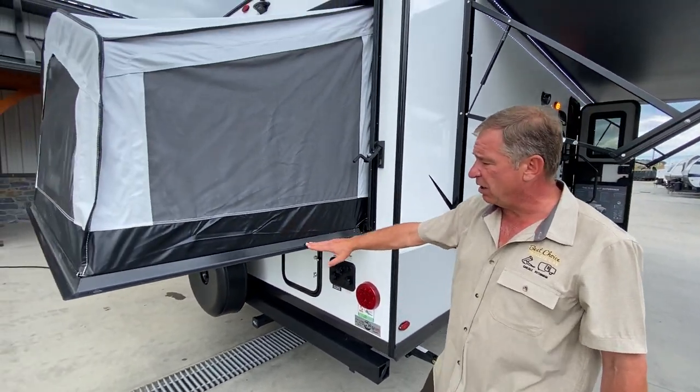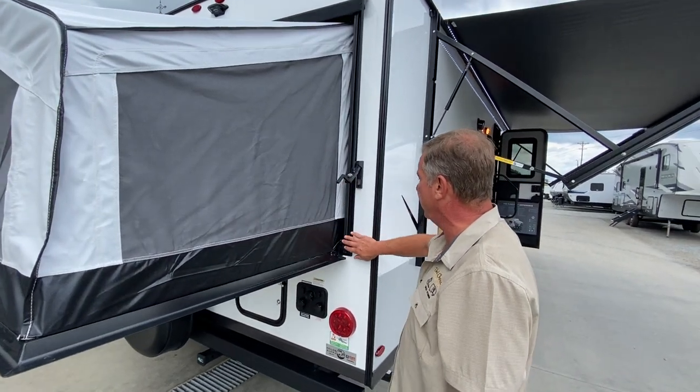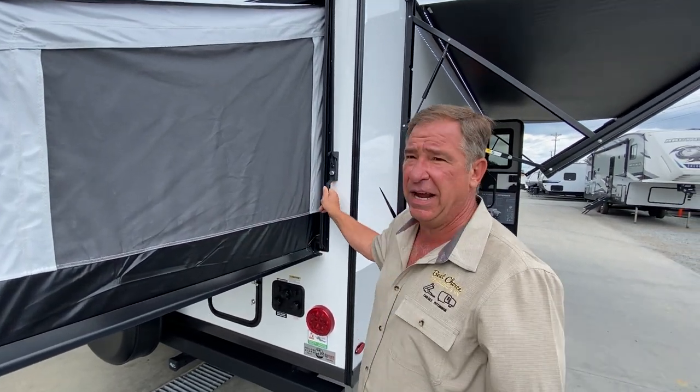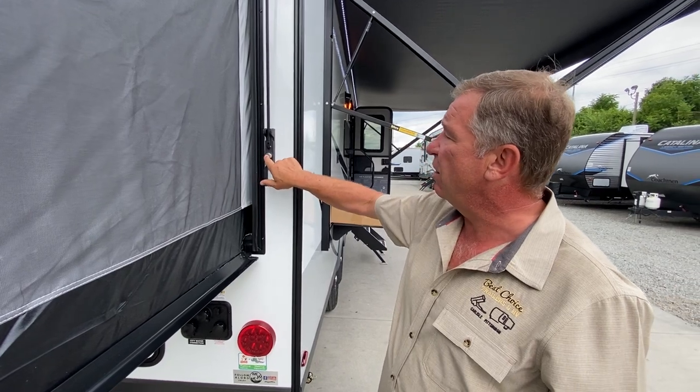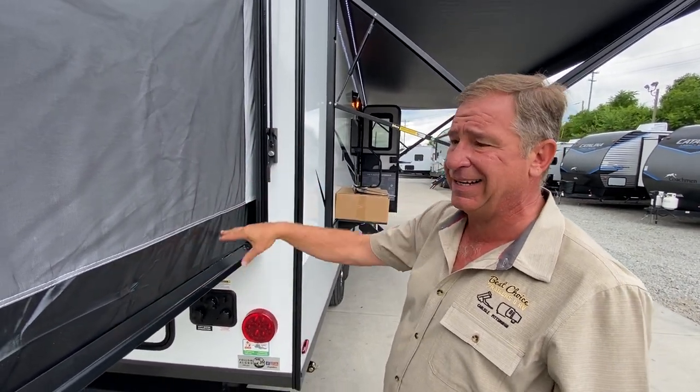Back here, notice the extruded aluminum piece — it fits perfectly in this section. On the locking handles on both sides, you've got a lock on each side that holds these down so nobody can break into them.